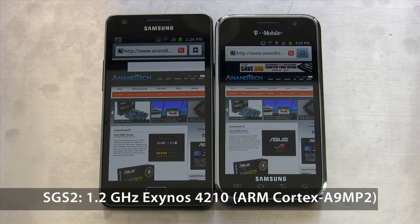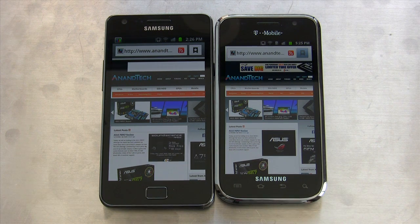As a reminder, the Galaxy S2 has a 1.2GHz Exynos 4210 SoC, which is two Cortex-A9s at 1.2GHz, and one gigabyte of LPDDR2.